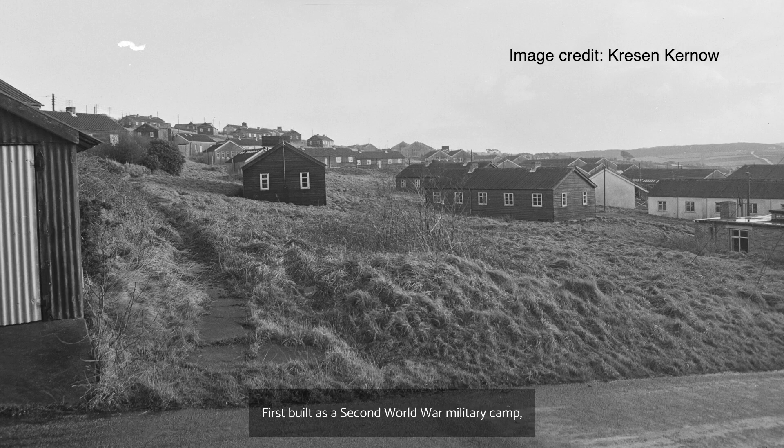First built as a Second World War military camp, Walker Lines has a rich and diverse history.